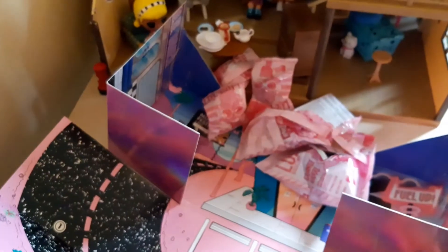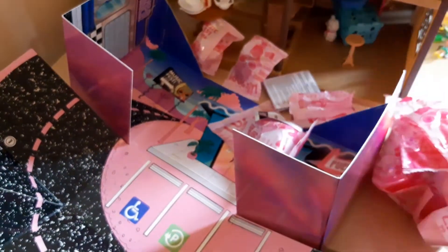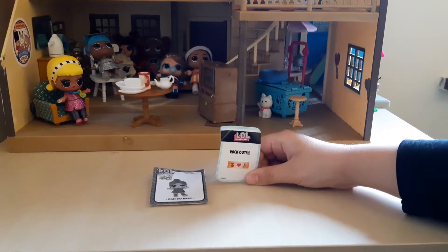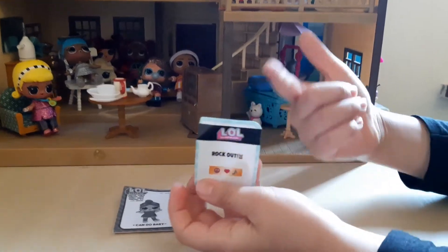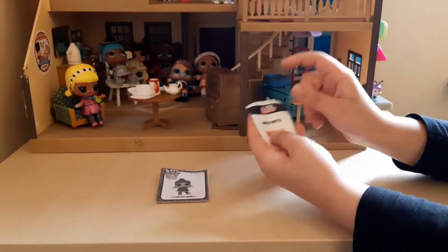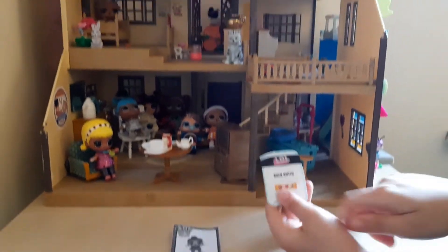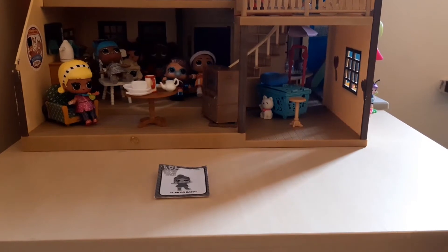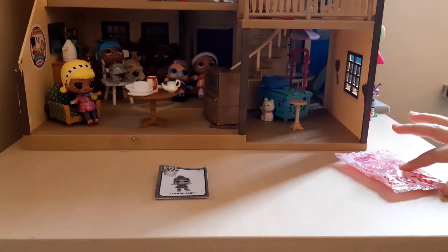Now I've found the sticker — it says 'rock out.' It's like the stickers you find in LOL that say what the doll does, like cry and all the other stuff, but these stickers are different. Now I'm going to show you the next bag.